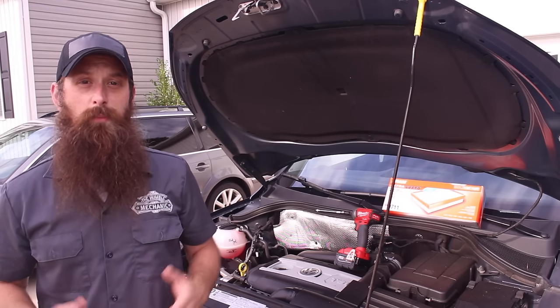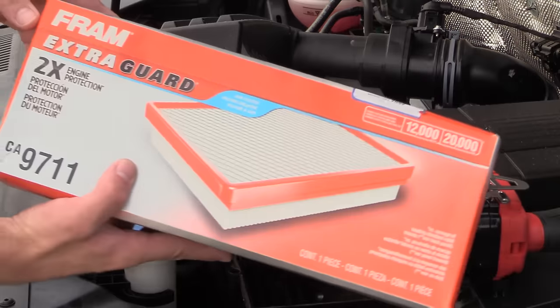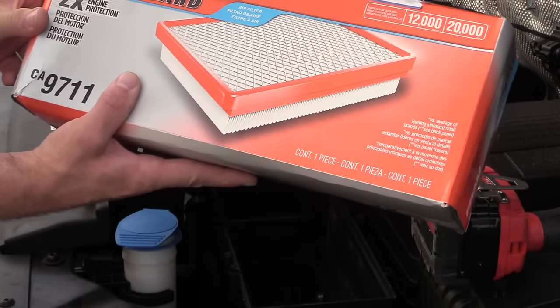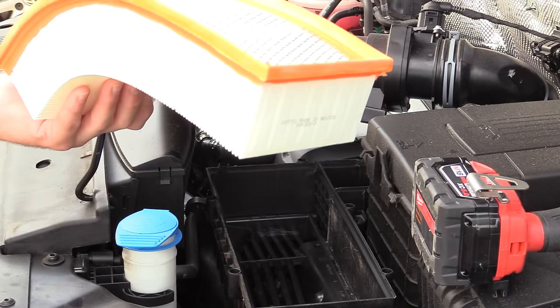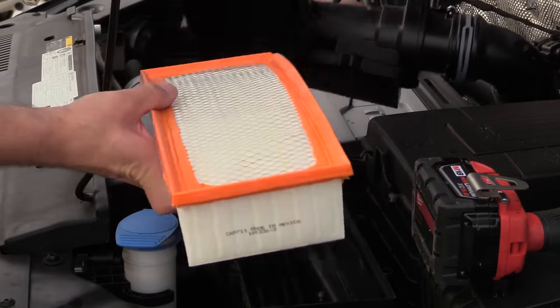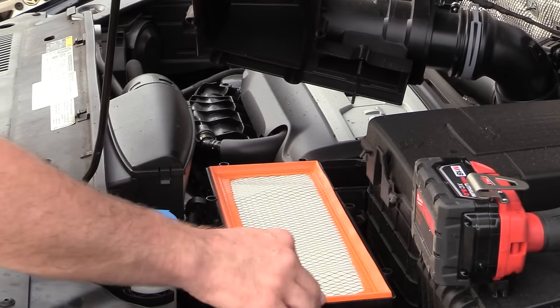We've talked before about replacing your air filter, and I've actually done a video walking you through exactly step-by-step on how to do that. But the folks at Fram wanted me to talk a little bit more about why it's so important to change your air filter, and to show you just how easy it can be. In fact, you might not even need any tools at all.